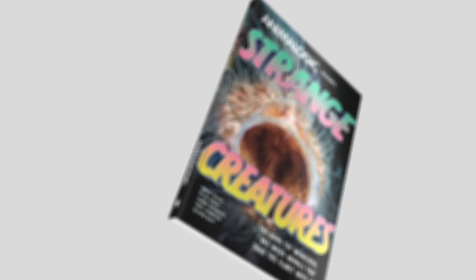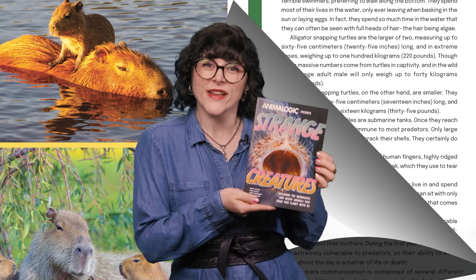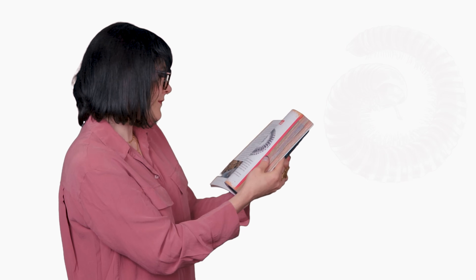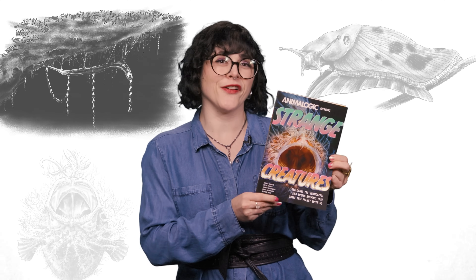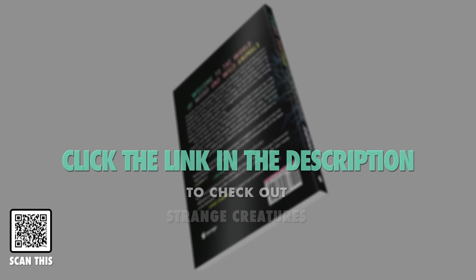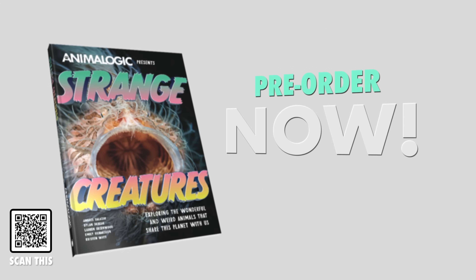We're thrilled to announce the release of Animalogic's very first book, Strange Creatures. This book dives into the most incredible animals we've ever featured on the show, with each chapter packed with illustrations and stunning full-color images. It's a fun and engaging way to learn about the animal kingdom, and a perfect tool to spark kids' interest in science. Each chapter breaks down an animal's biology, behavior, and all the coolest facts you need to know. Animalogic's Strange Creatures is a must-have addition to your library or the perfect gift for an animal lover this upcoming holiday season. Click the link in the description to check it out, and if you can, pre-order a copy — pre-ordering would help us get an extra bump in the Amazon algorithm.